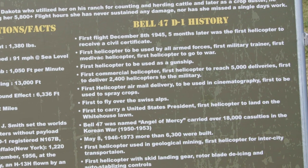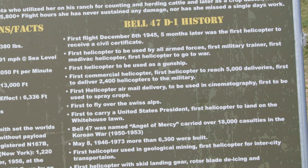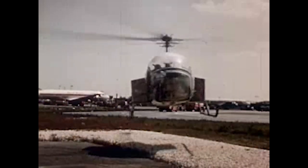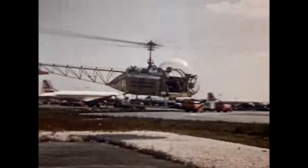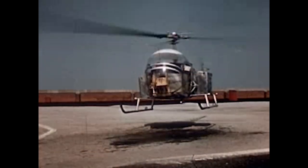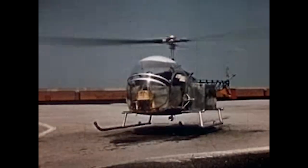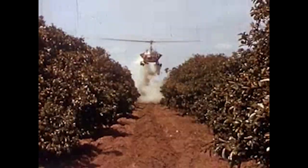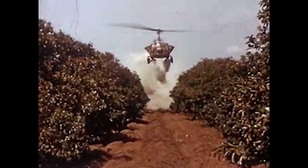The first flight was December 8, 1945. It was the first helicopter to be used by all armed forces — first military trainer, first medevac helicopter, first helicopter to go to war, first commercial helicopter, first helicopter to reach 5,000 deliveries, first helicopter airmail delivery, first to spray crops. I can go on and on.